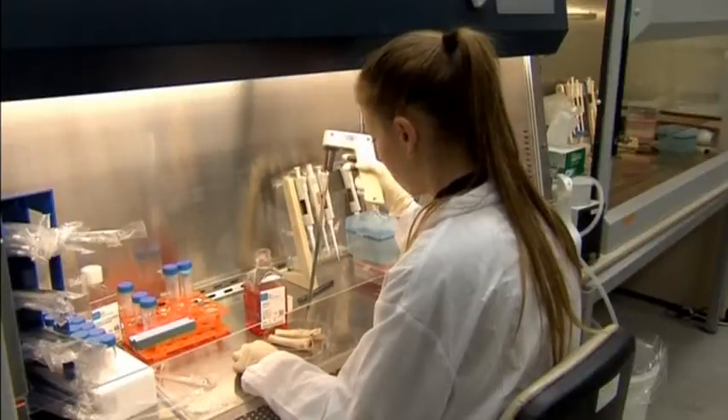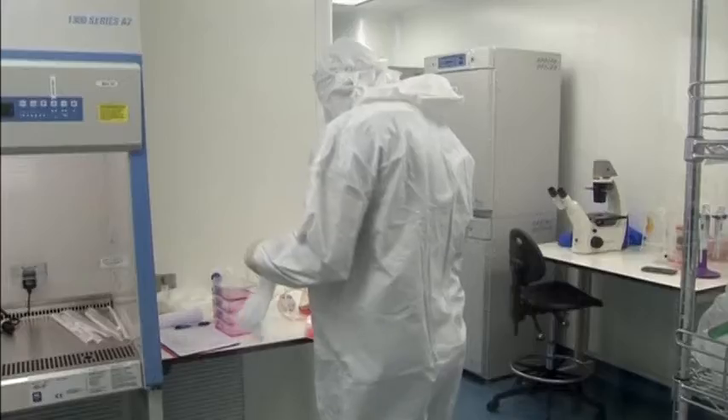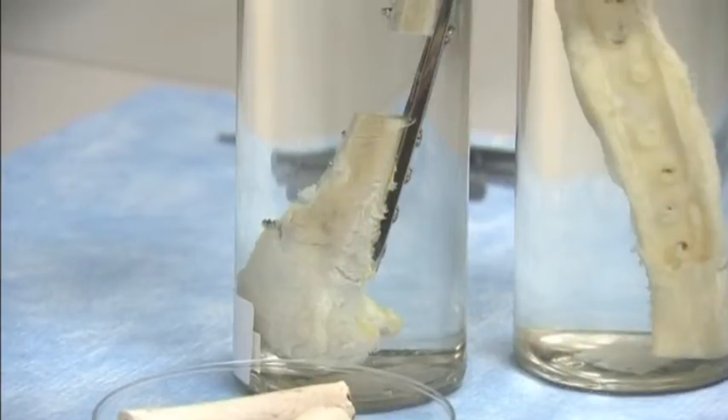The injectable bone grafts are made in the company's Haifa plant using cells extracted from patients' fat tissue. They're grown in sterile clean rooms on biodegradable 3D scaffolds before being injected into the voids in the jaw bones.